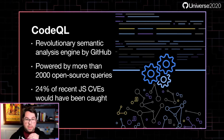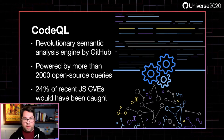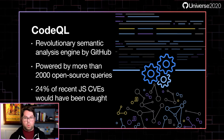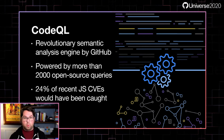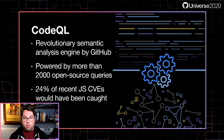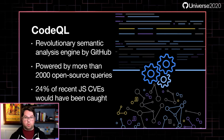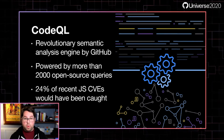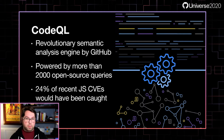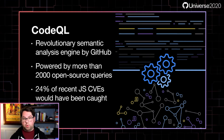CodeQL is the semantic analysis engine that powers our security analysis. A lot of static analysis tools use regular expressions or look at bytecode to try and figure out what's happening. With CodeQL, we actually map all the code in your repository into a graph database. This allows security researchers to reason over that code and develop queries that can find really complicated vulnerabilities with really high precision. We've open-sourced more than 2,000 CodeQL queries on GitHub, and we work with partners across the community to improve these, reduce false positives, and improve coverage of new types of vulnerabilities.